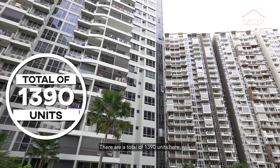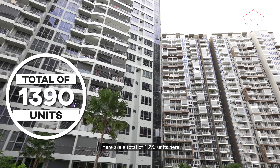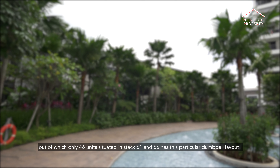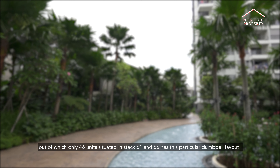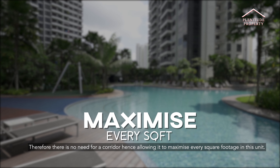There are a total of 1,390 units here, out of which only 46 units situated in blocks 51 and 55 have this particular dumbbell layout. What's so special about a dumbbell layout? Well, in a typical condominium, the bedrooms are usually located on one side of the unit, with a corridor leading you into the bedrooms. However, this unit has the bedrooms located on the left and the right of the living area. Therefore, there is no need for a corridor, hence allowing it to maximize every square footage in this unit.